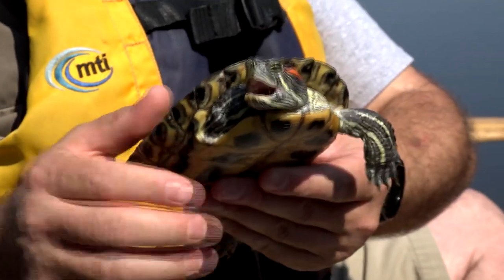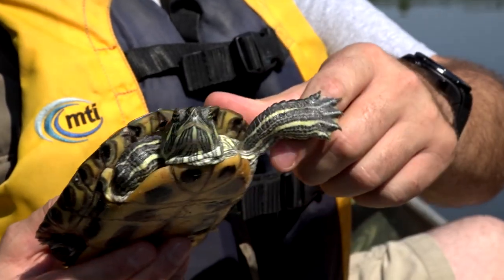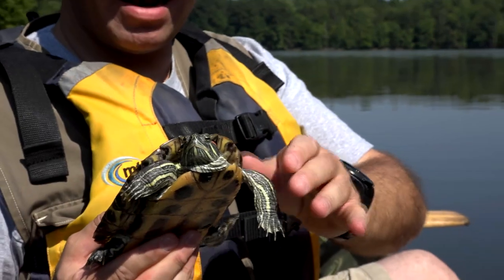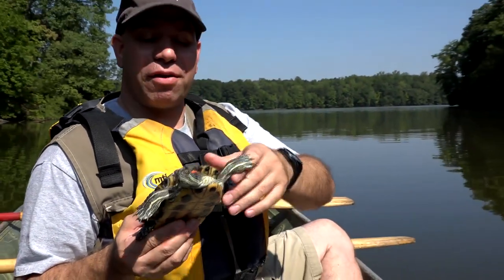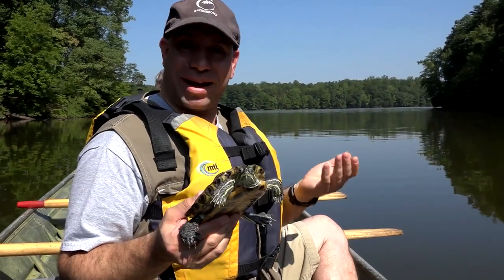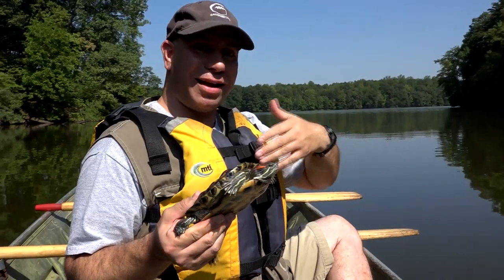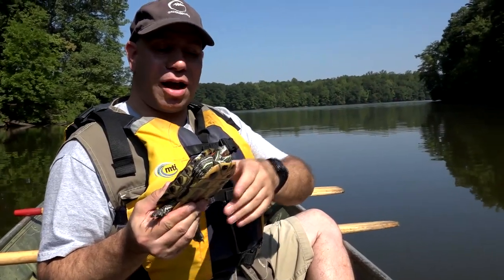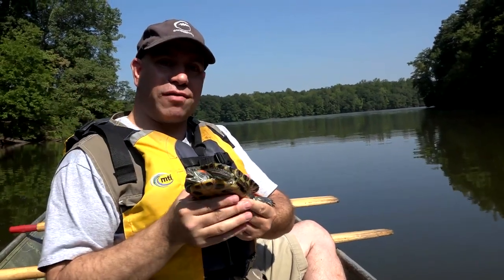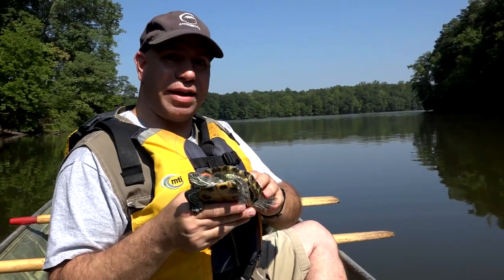On a male, those claws would be crazy, crazy long — like Freddy Krueger. They're not used for stabbing or slashing, but they're really long. What they do is use those claws to attract a mate. Some birds have bright plumage to attract females; the male slider will go up to the female and do this little dance in the water in front of her with his claws, and that will hopefully attract her so they can be a little cute turtle couple.